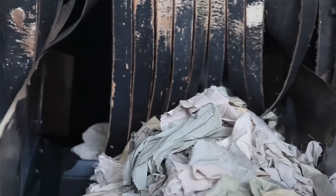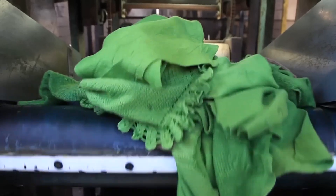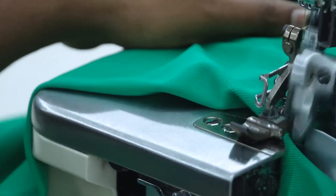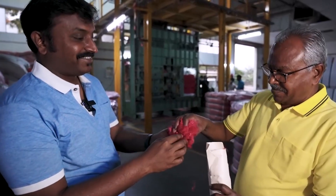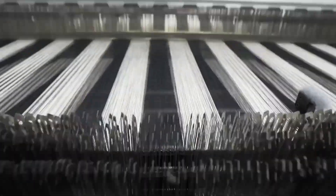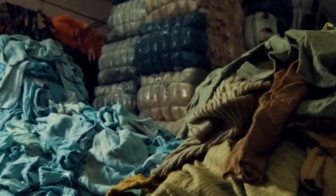Before any garment leaves the factory floor, it undergoes one final critical phase: quality control. A dedicated quality control team meticulously inspects every seam, every button, and every detail. They test the fabric for strength, durability, and comfort, ensuring that the clothing not only looks good but also performs exceptionally well in everyday life. Each garment must pass stringent tests before it earns the right to be worn by consumers who value both style and sustainability.